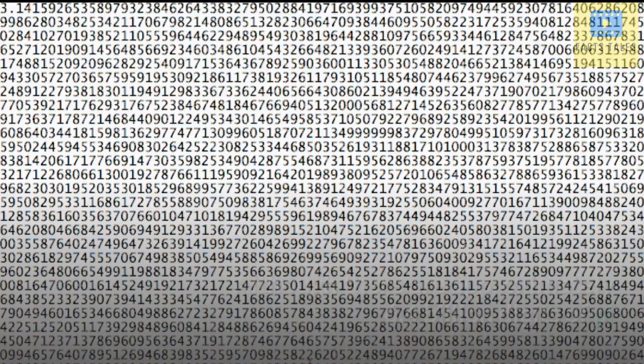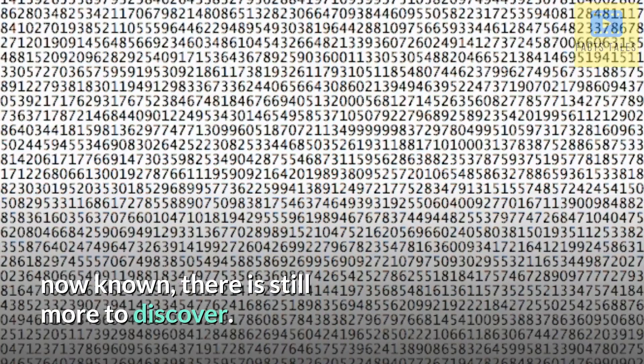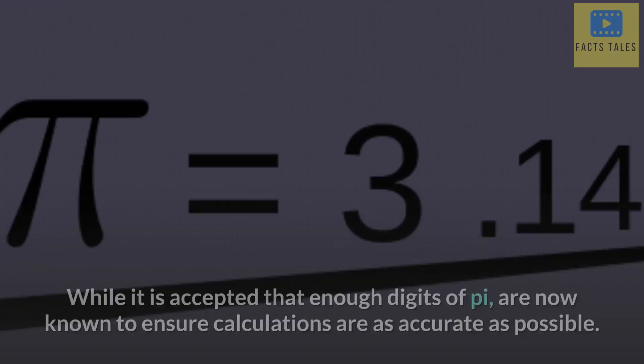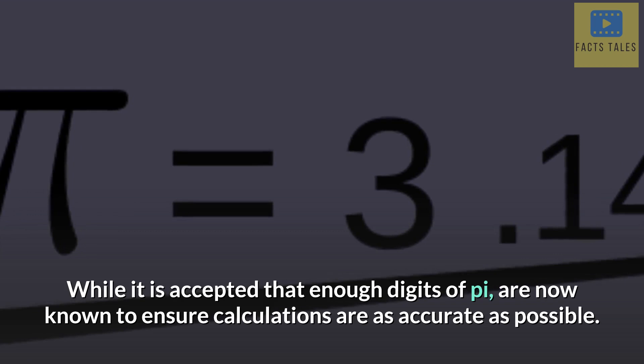Although there are approximately 6.4 billion digits of π now known, there is still more to discover. While it is accepted that enough digits of π are now known to ensure calculations are as accurate as possible, who knows in future how many digits of π may be discovered in another hundred years from now?